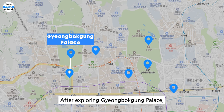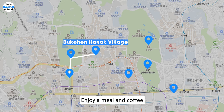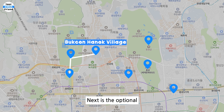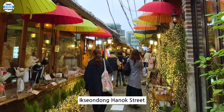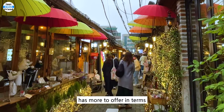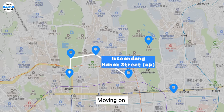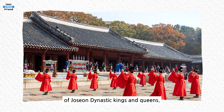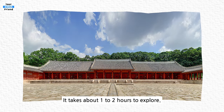After exploring Gyeongbokgung Palace, head straight to Bukchon Hanok Village. Enjoy a meal and coffee while looking at the traditional Hanok houses. There is also the optional Ikseon-dong Hanok Street — while Bukchon Hanok Village focuses more on residential purposes, Ikseon-dong Hanok Street has more to offer in terms of restaurants, cafes, and shops. Moving on, visit Jongmyo Shrine, the royal ancestral shrine of Joseon dynasty kings and queens. It takes about 1 to 2 hours to explore.